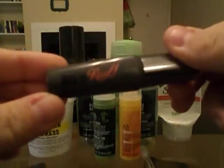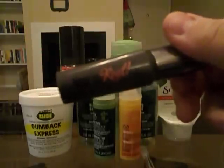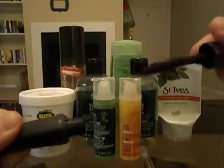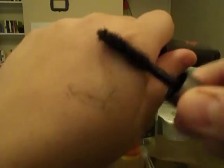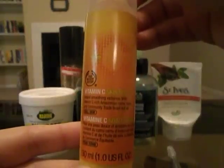Then my Benefit They're Real Mascara. I had said I was going to throw this away at the end of October — it didn't last that long. It's completely dried out and nasty; nothing's coming off of it, so that's done. And then the last thing on my makeup project pan was the Vitamin C Skin Boost from The Body Shop.